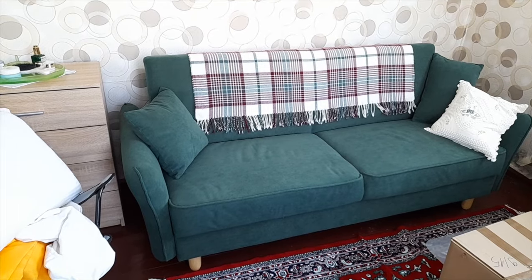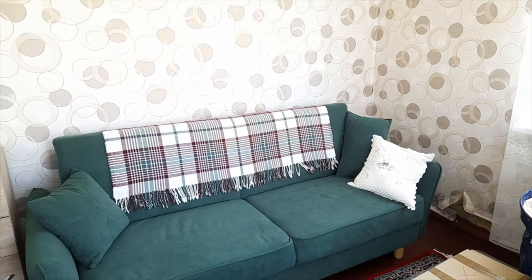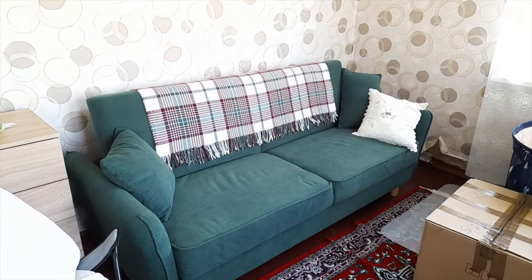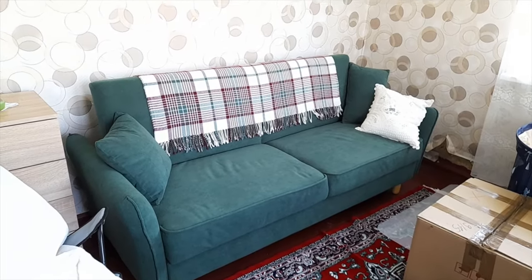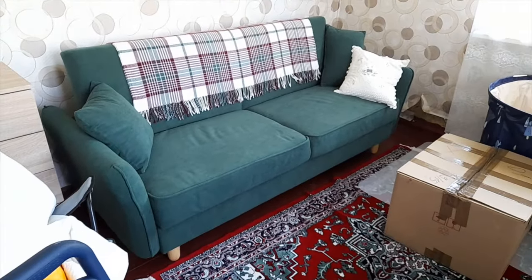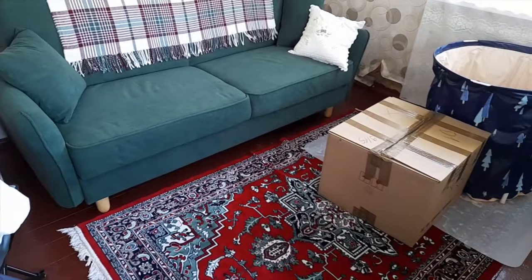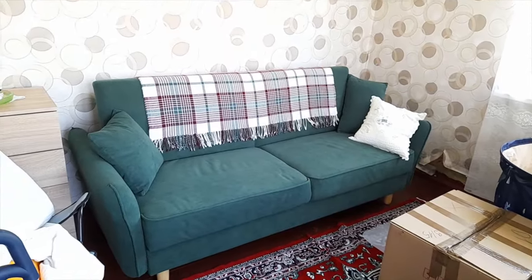And here the final result with the sofa. Finally it starts to look like a house — like a normal house. Of course there are quite a few things around at the moment, but we sort things out slowly. But yeah, so far not too bad. I'm happy.